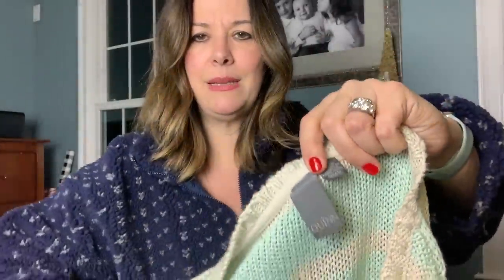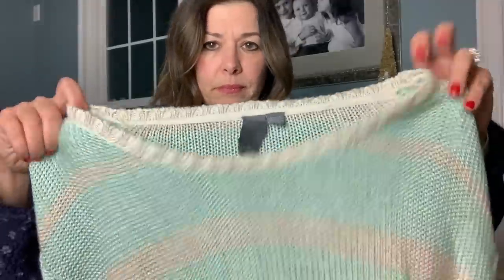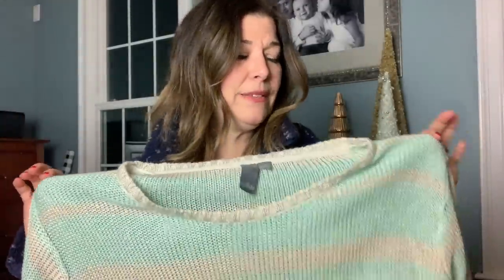I'm excited about this haul because I had a few new brands to introduce. This brand Quinn — has anybody ever heard of it? This sweater was really pretty: mint and taupe, a little bit of a high-low hem, kind of an open neck. The retail on these is like between $100 and $200 — they almost remind me of an Everlane style, very minimalist. I'm probably only going to get $25 or $30, but the quality was beautiful, so I went ahead and picked it up.